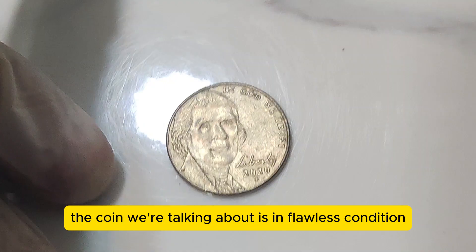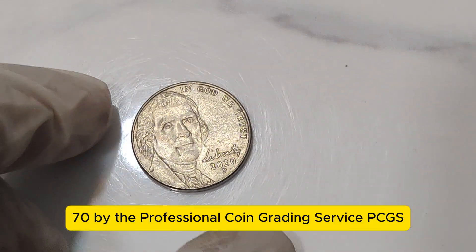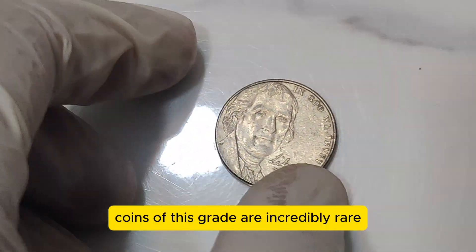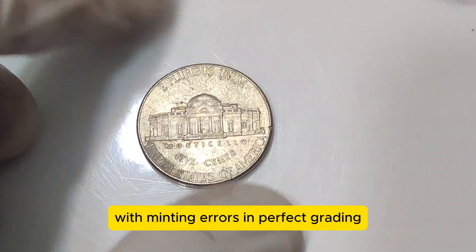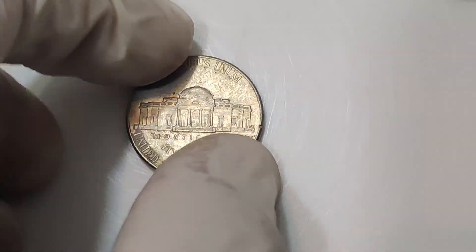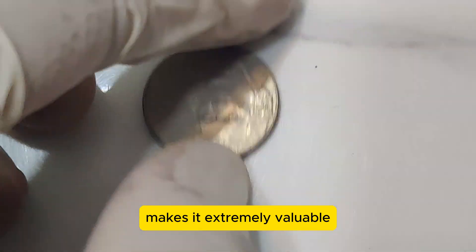Additionally, the coin we're talking about is in flawless condition, graded as MS70 by the Professional Coin Grading Service, PCGS. Coins of this grade are incredibly rare, especially with such a significant error. Coins like the 2020 P Jefferson Nickel with minting errors and perfect grading are the holy grail for collectors. The rarity, combined with the historical significance, makes it extremely valuable.